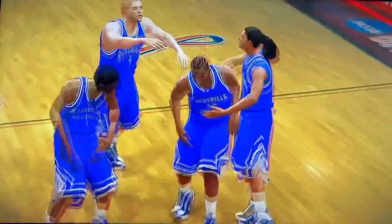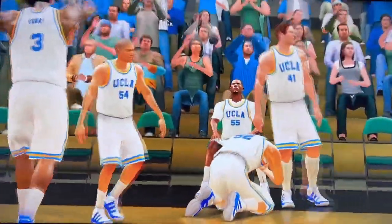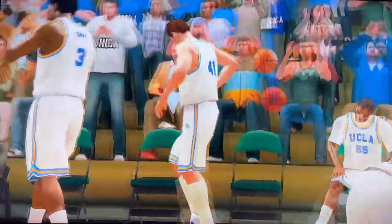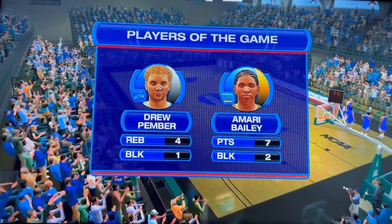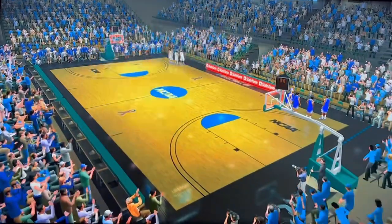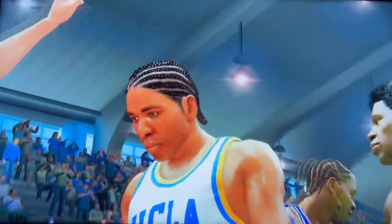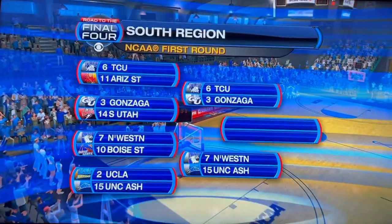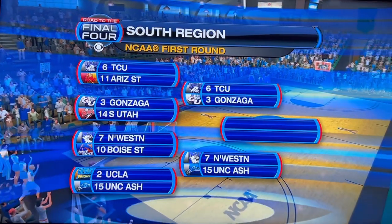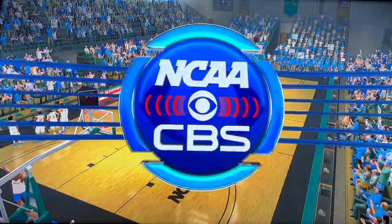The Bulldogs pull off the monumental upset and will advance to the second round. The better team won — they protected the basketball and converted on the free throw line. Drew Pember is your player of the game with four rebounds and a block. This is absolutely crazy — UCLA falls in the first round to UNC Asheville. Bill Raftery, I'm Gus Johnson — thanks for watching, I hope you enjoyed it.